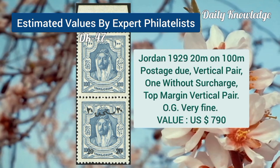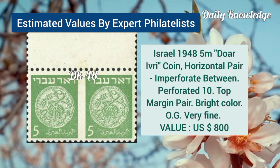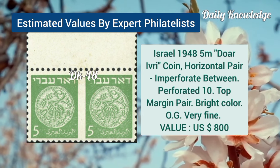Now Jordan, 1929, 20M and 100M, postage due, vertical pair, one without surcharge. Israel, 1948, 5M, horizontal pair, imperforate between, and perforation 10.